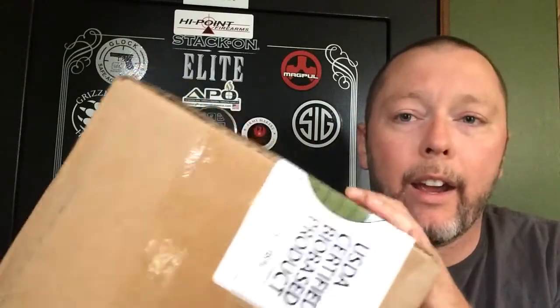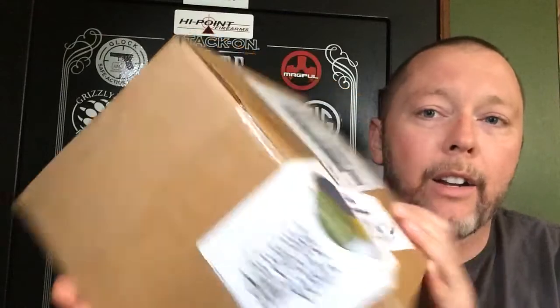UPS just banged on my door and walked off. And as you can tell, I already know what it is. I am going to unbox this right now just to see what all they sent. Use the Kershaw like always and we'll just see what we got here. Tons of the sample packs.